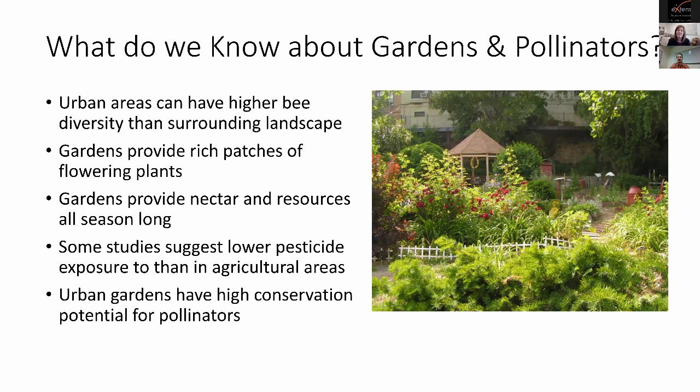We also like to plant flowers all season long — not just tulips in spring, but a whole suite of plants blooming from spring until fall, providing food for bees throughout their flight season. Studies also suggest urban areas have lower pesticide levels than agricultural areas, which makes sense given conventional agriculture's heavy reliance on insecticides. Urban areas surrounded by ag land can serve as a refuge, and they also offer nesting sites for cavity-nesting bees. Urban gardens have high conservation potential for pollinators.